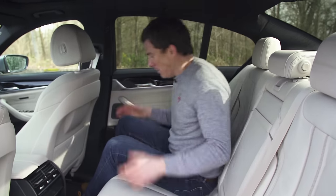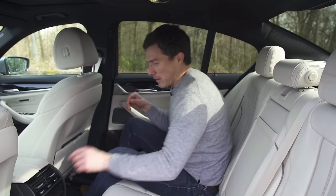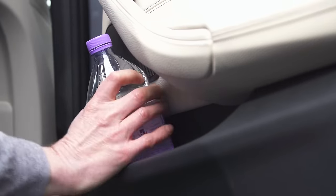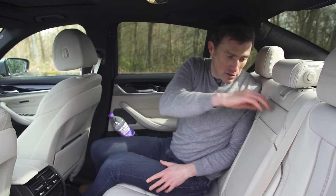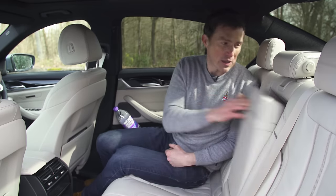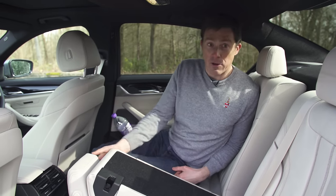Then there's the other elements of practicality. We've got airplane-style folders so I can put my iPad away there. Cubbies throughout the car are really generous. I can fit a big bottle in this rear door bin. There's some more storage here — little cup holders that pop out. And you can pay a bit extra and get the car with three-way folding rear seats.